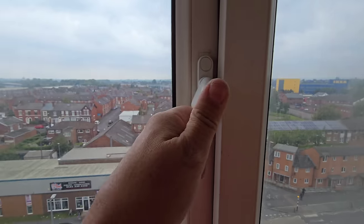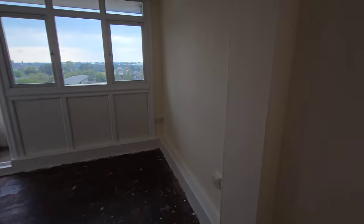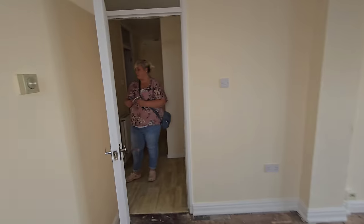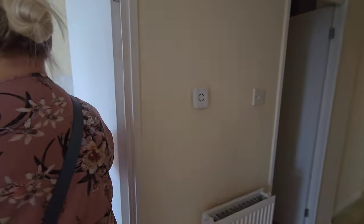We have a dodgy window which she is going to get sorted for us. But yeah, really good size room, loads of light, and it's just absolutely fab — definitely my best room. Right, this is Janine's best room.